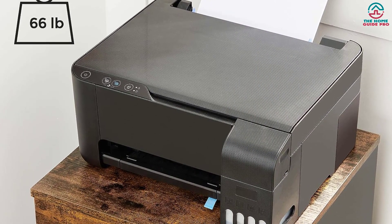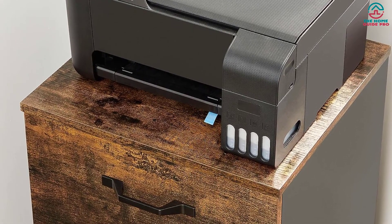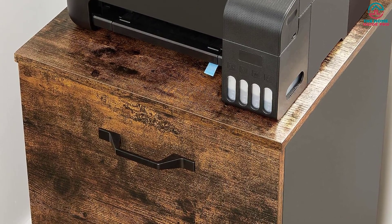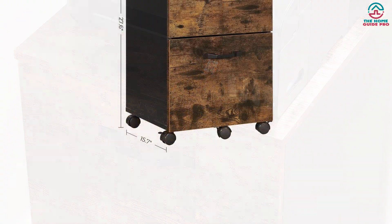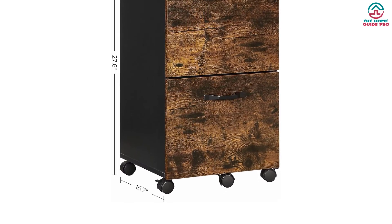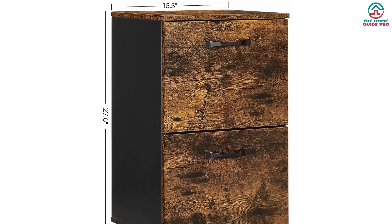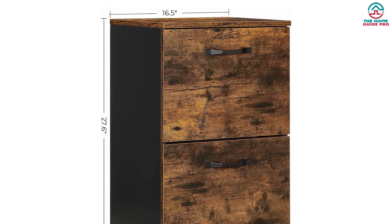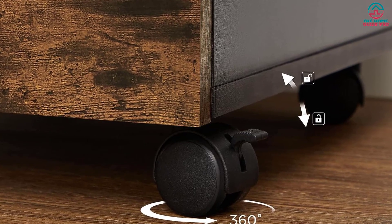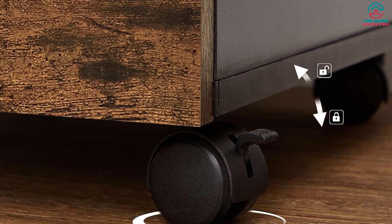Say goodbye to flimsy cabinets that fall apart after a few months. This option is made from high-quality wood materials, ensuring long-lasting durability. It can accommodate A4 and letter-size files, as well as hanging file folders. The rustic brown finish combined with sleek black accents gives it a contemporary and sophisticated look that complements any office decor, keeping everything neatly organized and easily accessible.